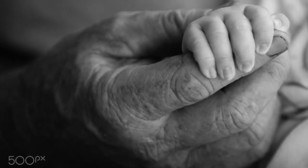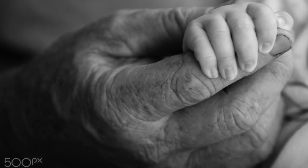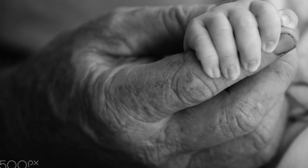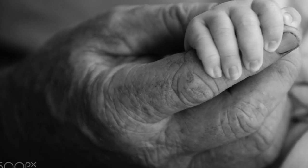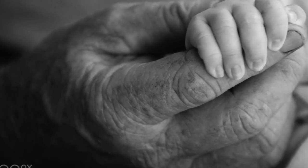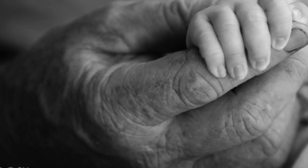This picture by Ben Robinson shows the evolution and difference of time with a very simple concept: showing the hand of an older person with the hand of a baby. This shows different ages in one same picture. We see the beautiful texture in the old hand and the very smooth texture in the baby's hand.